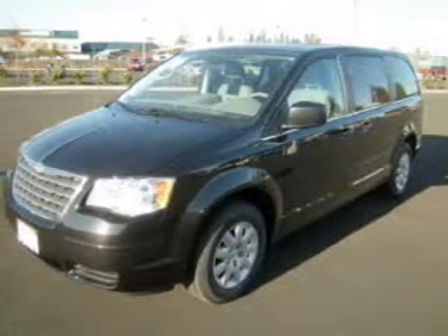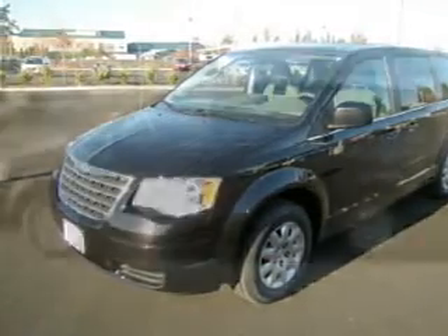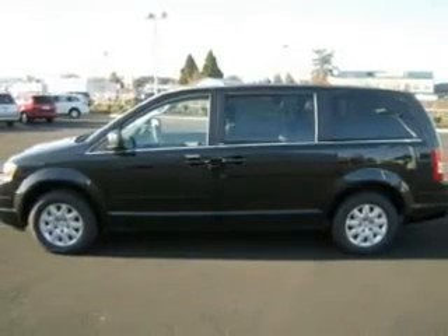Whether heading out on tour or hauling the kids to soccer, this 2010 Chrysler Town & Country LX is the vehicle you need.